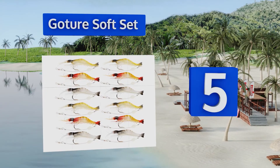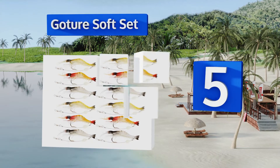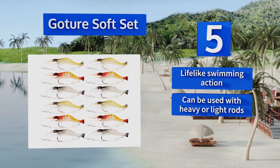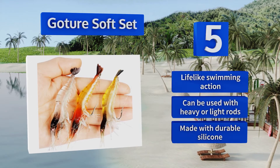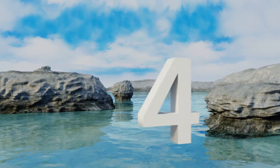Halfway up our list at number five, the high quality lures in the Gotier soft set are realistic enough to trick many humans at first glance, so they should easily convince a hungry fish to take a bite. These shrimp lookalikes can be used to attract trout, salmon, flounder, and more. They feature a lifelike swimming action and can be used with heavy or light rods, and they're made with durable silicone.